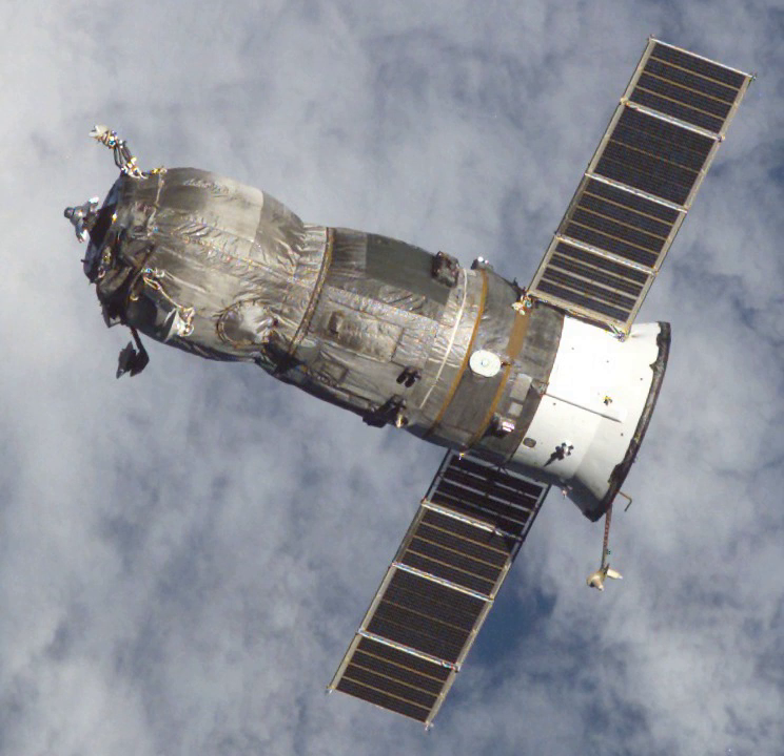The spacecraft docked with the aft port of the Zvezda module at 14 hours 49 minutes and 4 seconds Greenwich Mean Time on 4 February.